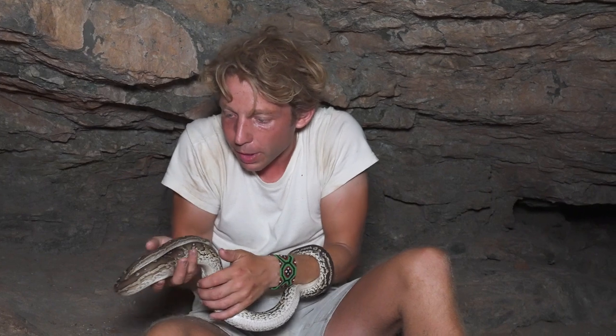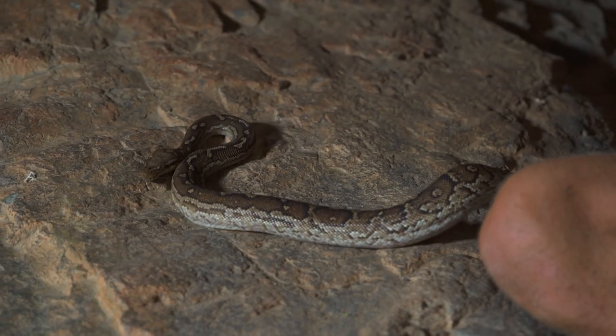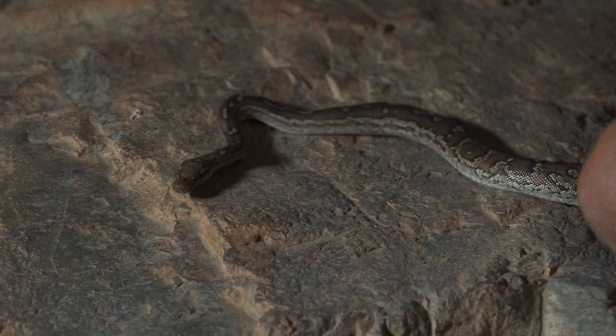It's just amazing the way they haven't got a single bit of aggression in their body at all. I'm just going to put him back onto the floor so we can see him out foraging. They get a bit bigger than this, but not too much bigger as their name suggests.